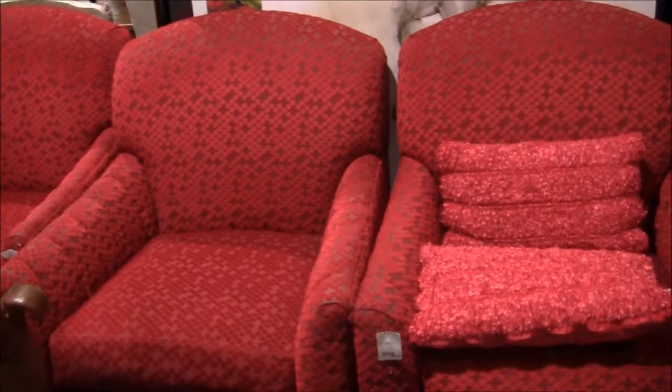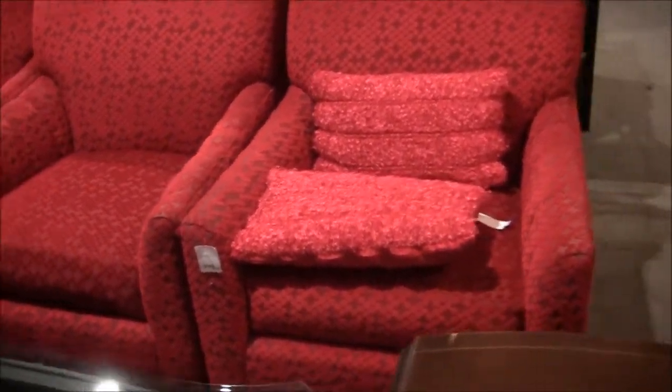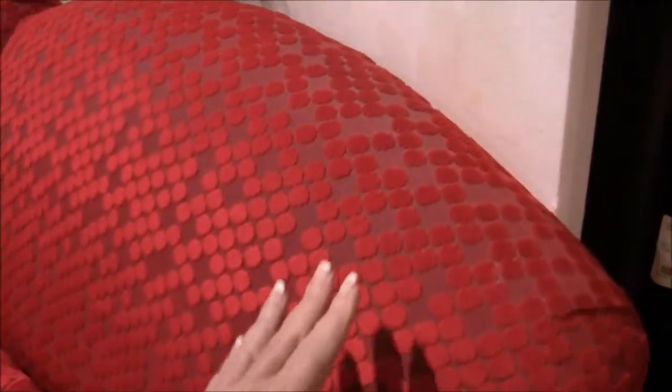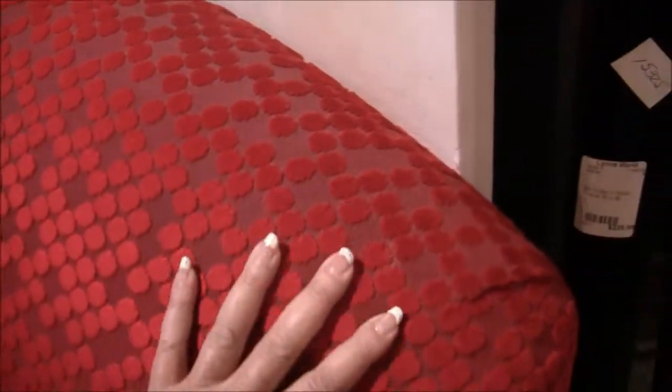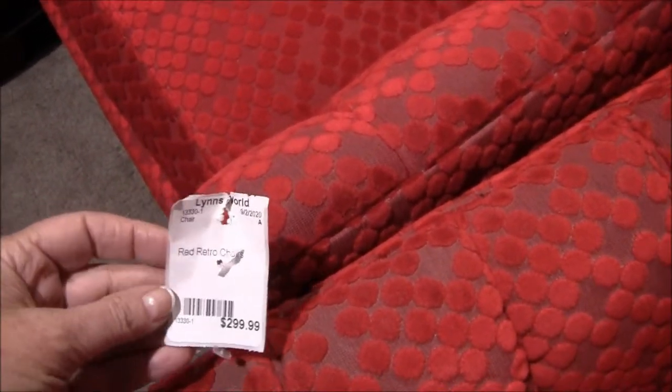Look at those red chairs — have you ever seen anything like this? The fabric is dotted. It's incredible. Look at that fabric — it's amazing. It is really beautiful. $300 red retro chairs.